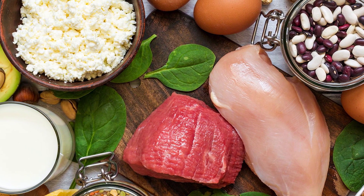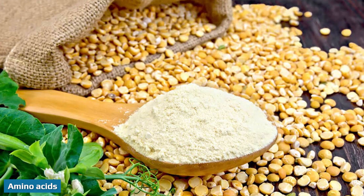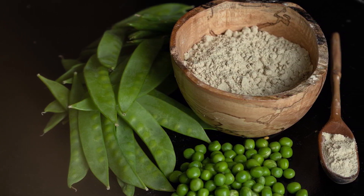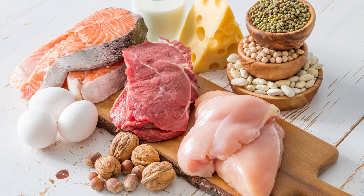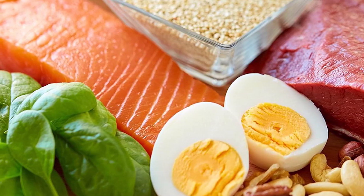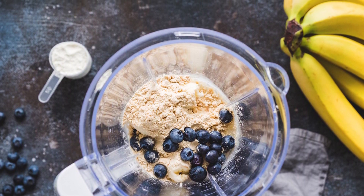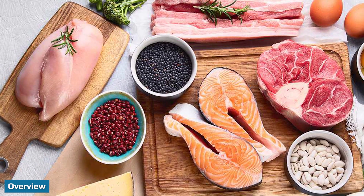Although pea and whey are both rich in protein, the types of protein they contain can differ. Amino acids are the building blocks of protein. Nine of the amino acids the body needs are called essential, meaning the body cannot produce them on its own and you must consume them in your diet. Whey protein powder is considered a complete protein because it contains all nine essential amino acids, with especially high amounts of the branched-chain amino acids leucine, isoleucine, and valine. Pea protein also contains all of the essential amino acids; however, it only has very small amounts of methionine.